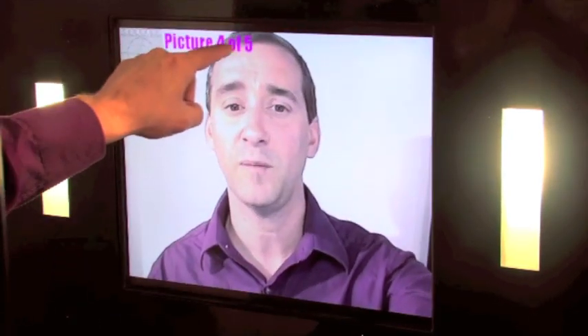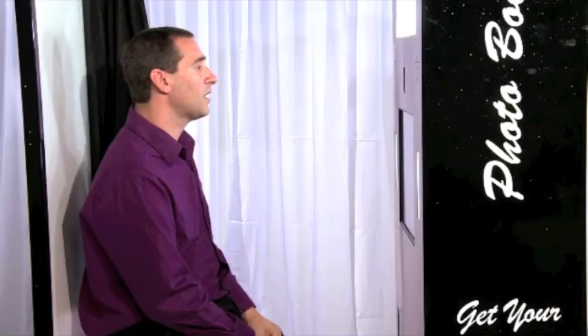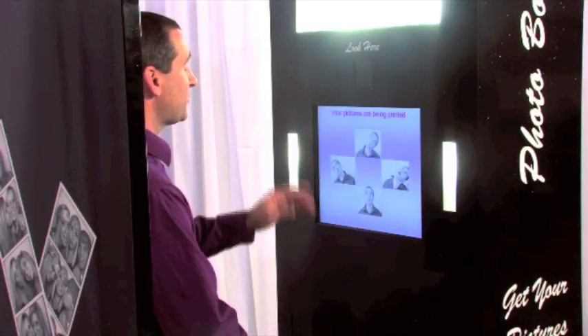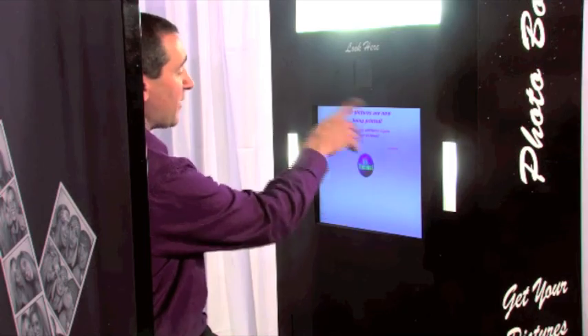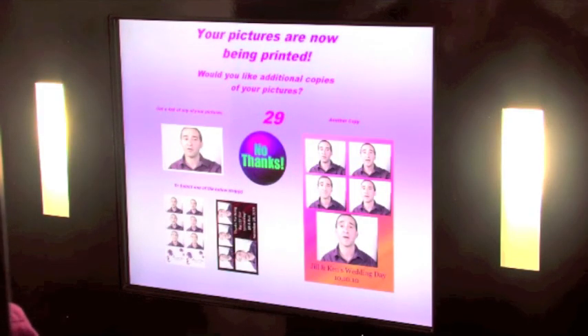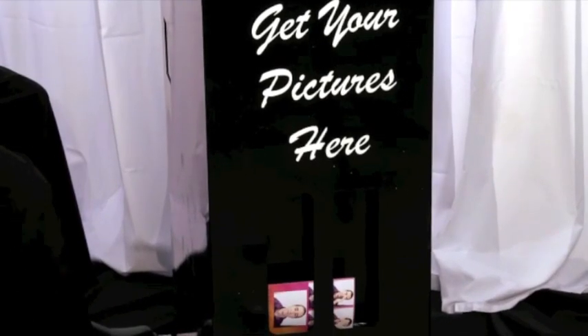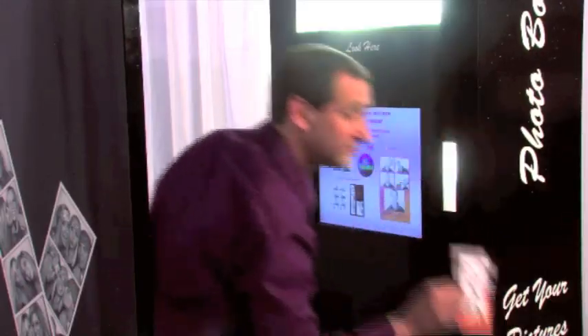It also lets guests know that it's taking picture four of five. The color of that display can be changed, so if you have a special theme color for your event, everything about the booth is totally customizable. As the booth is getting ready to print the pictures, it pops up a little slideshow to entertain your guests. You'll see I have the booth set up to create a postcard with five pictures on it — printed and sliced in seven and a half seconds.